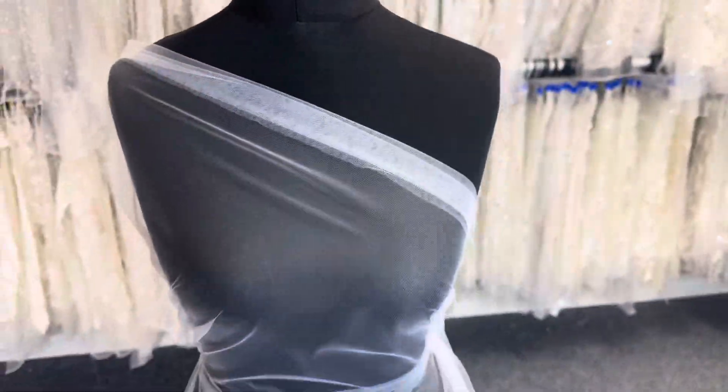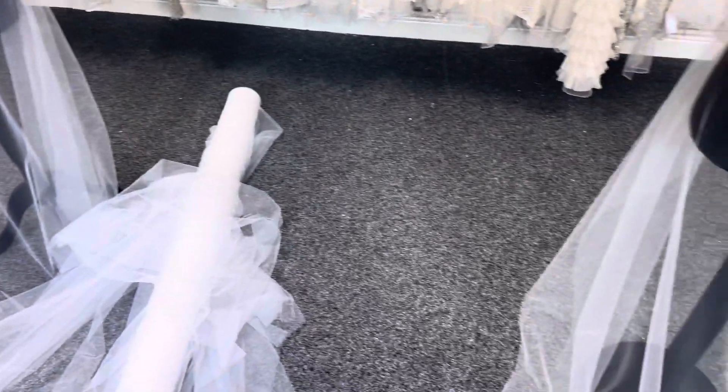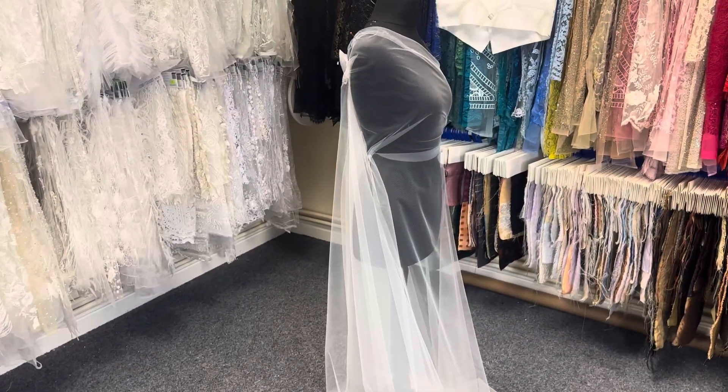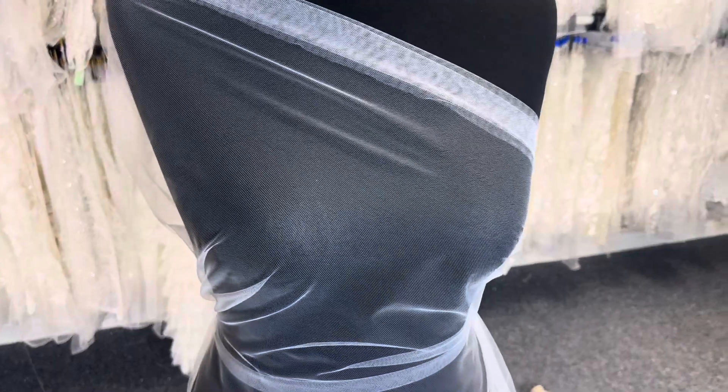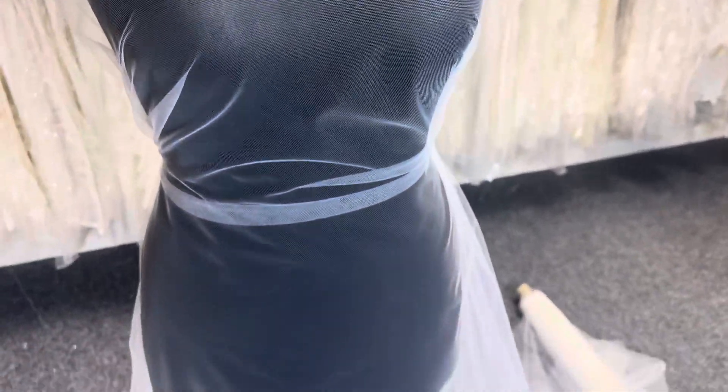We offer a small range of other bridal colours. You can see on the next mannequin we've got it in white, and next to us we've got it in ivory. We offer worldwide shipping — one for the eco bride. This is a recycled polyamide tulle called Tender.